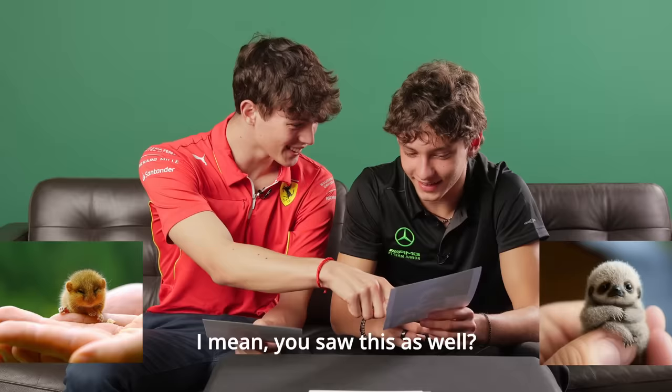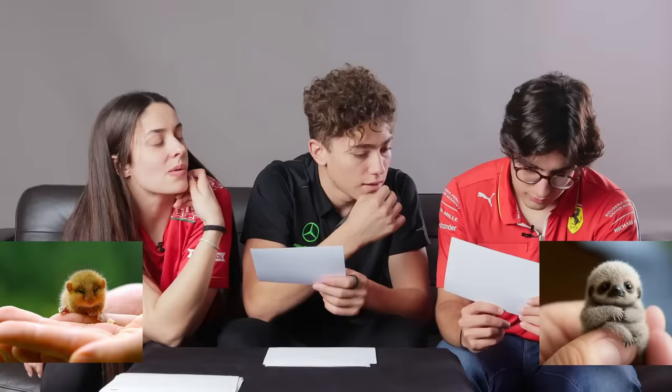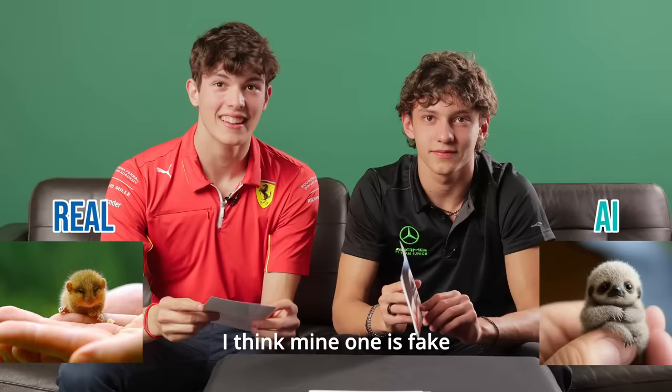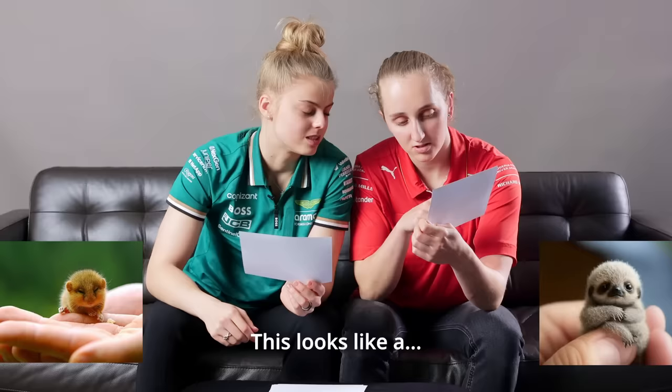Yeah, this one is so fake. I've never seen such a tiny one. He had speed. You saw this as well? Normally it's like that big. And look at the person's fingers. That thing is cute though — it's a baby koala. He's like this big. Yeah, I think this one is fake. It's got to be — look at the size of it. This looks so fake.